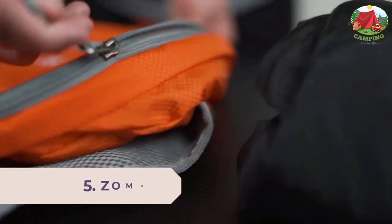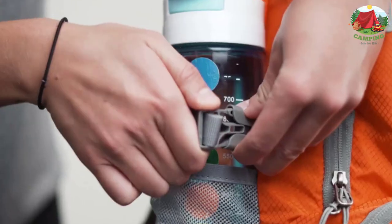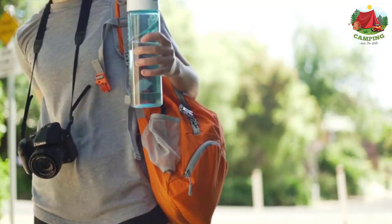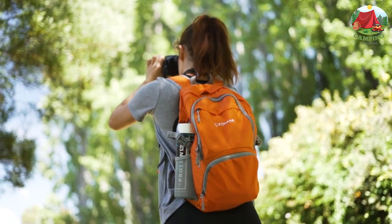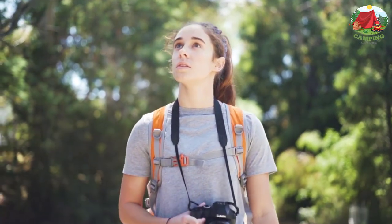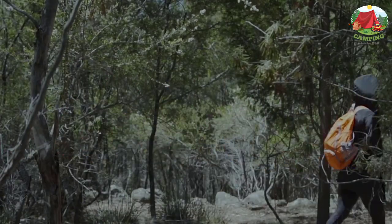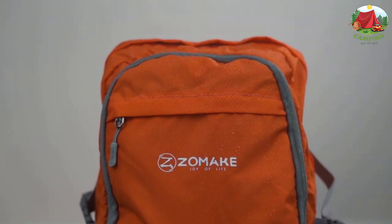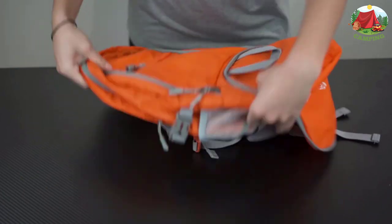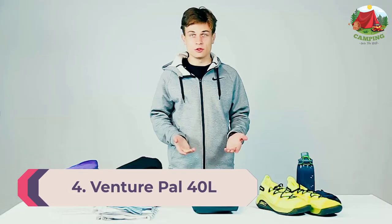Number 5: Zomake 30L Lightweight Packable. If you are searching for a waterproof backpack featuring an ultra lightweight design, you can't go wrong with the Zomake. What makes it stand out is its multi-purpose design — you can use it during trekking, hiking, camping, and other outdoor activities. It features one main compartment, two zipped front pockets, two side pockets, and external attachment points. Built from high quality materials for longevity, it also comes with a full money back guarantee within 24 hours if it doesn't fit your needs.